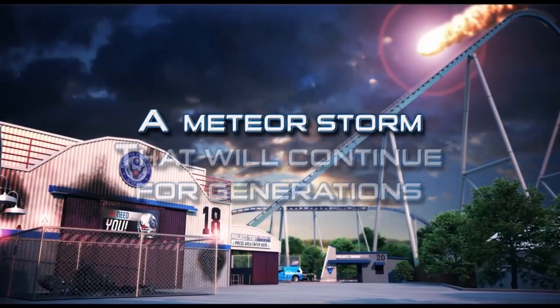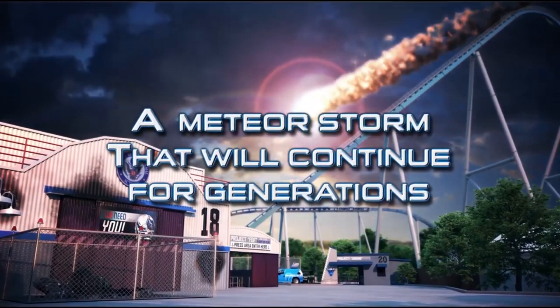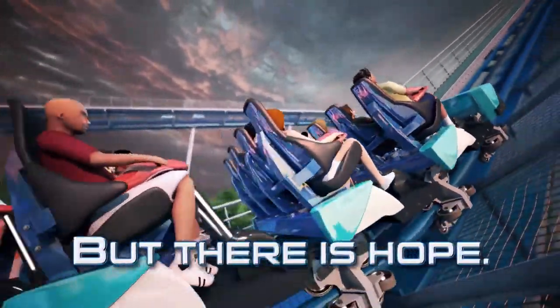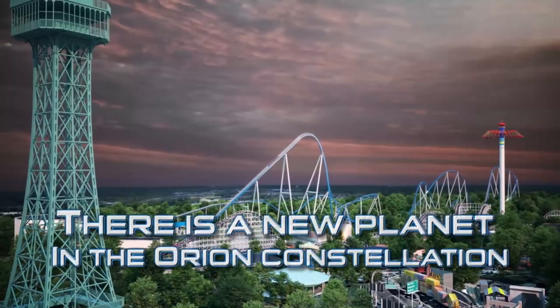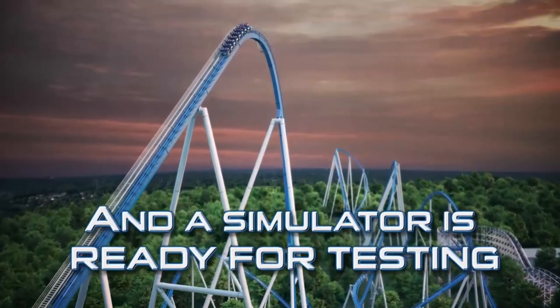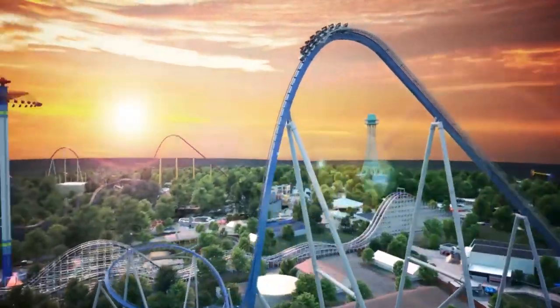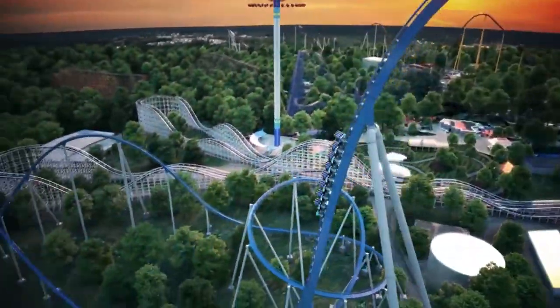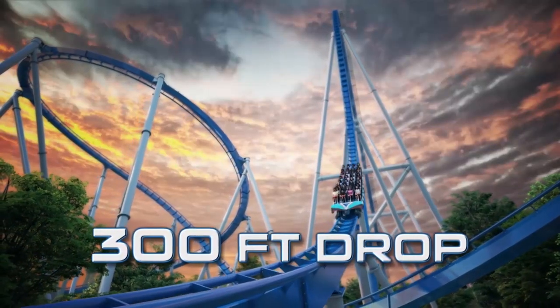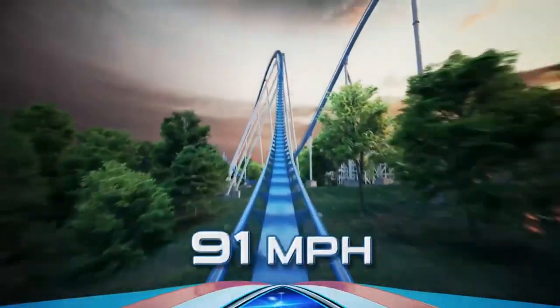This coaster stands 287 feet tall, has a drop of 300 feet, a top speed of 91 miles per hour, and a total track length of 5,321 feet. It's obvious that this is pretty short for a Giga Coaster — it's actually even shorter than Leviathan at Canada's Wonderland, which people also complain about being a bit short.